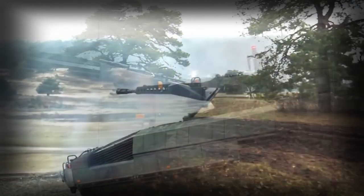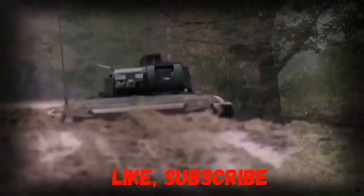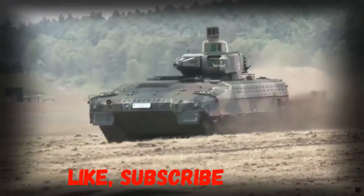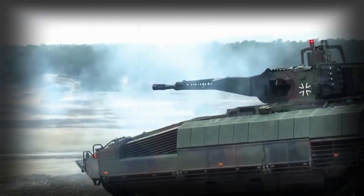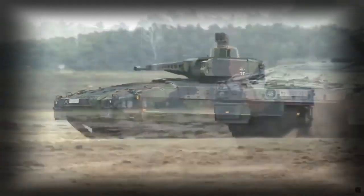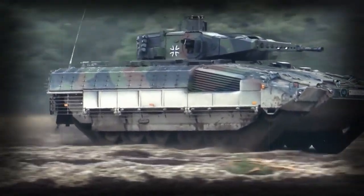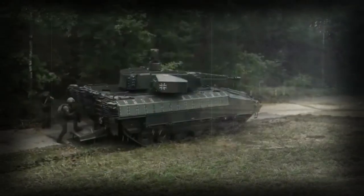The Puma successfully passed numerous trials and tests. The first production Puma IFVs were delivered to the German army in 2015. Around 350 of these machines will be delivered — initially it was planned to purchase 405 new IFVs, however this number was later reduced due to limited funding. Currently it is the largest German army procurement program.